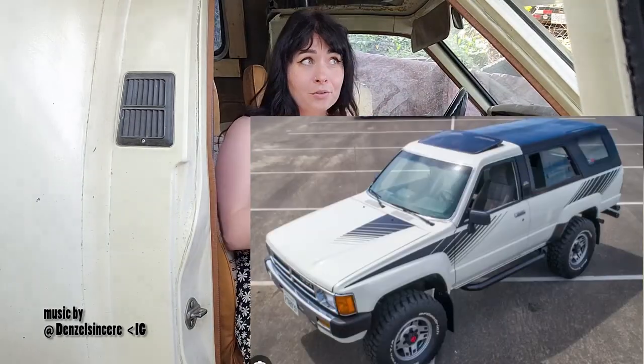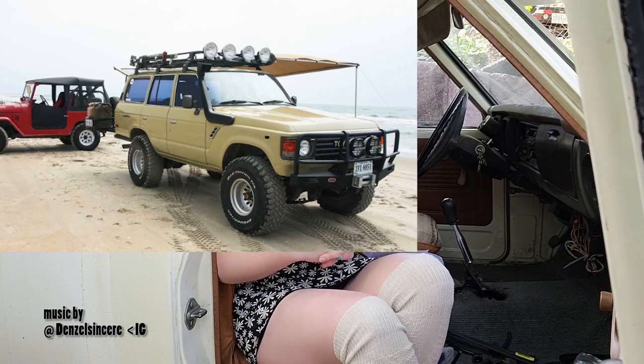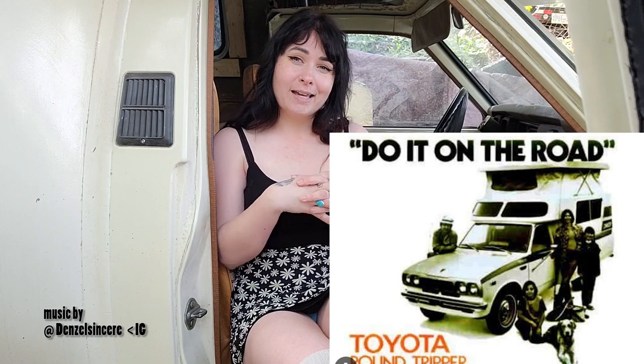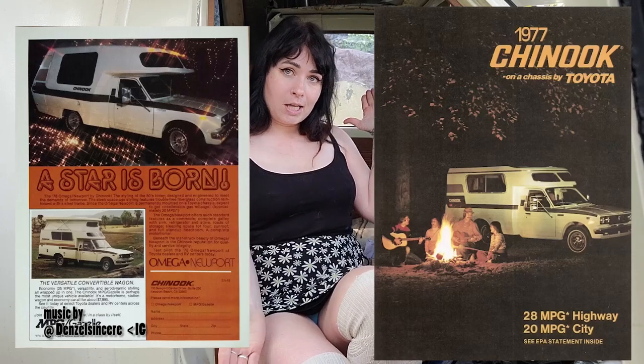The 4Runner started production in 1984. The Land Cruiser, first introduced in 1950-51, is obviously one of the most iconic off-road Toyotas out there and now extremely expensive. The Chinook Omega Camper truck was another really popular choice from the 70s to the 80s — a unique combination of fun and reliability. It was built on the Hilux truck chassis and features a fiberglass shell. The Camper was also available in other models: the Newport, the Shasta, the Trail Wagon, the Omega, and the Chinook.